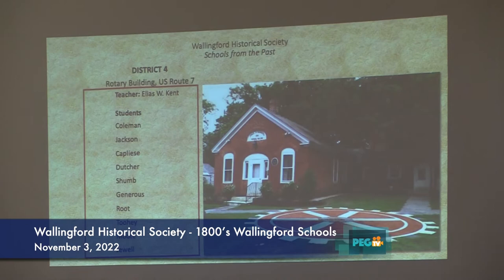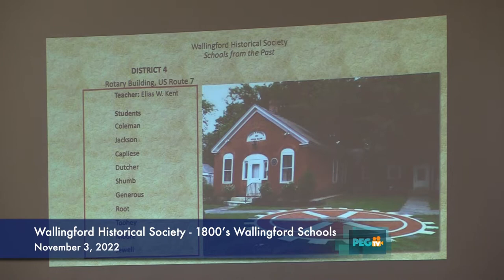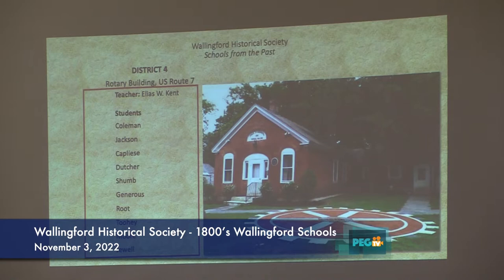Number four — everybody knows that one, that's the Rotary building. The teacher there was Elias W. Kent, who eventually lived in Upton's house. We have some of his diaries. Some of the students were Coleman, Jackson, the only Italian name I could find, Captain DC, Dutcher, Shung, Generous, Root, Toomey, Moore, and Jewel. One of the comments was 'very good boarder, very well pleased.'